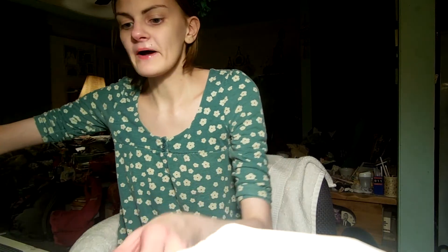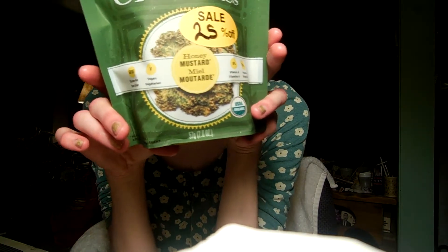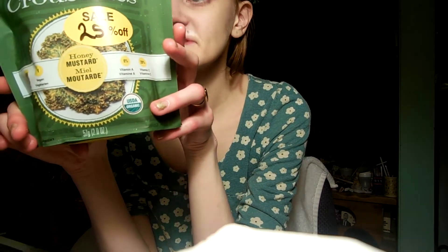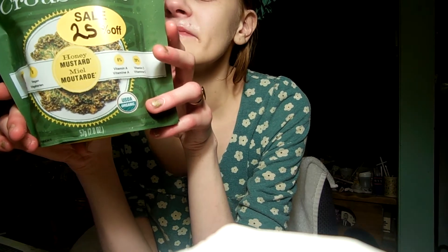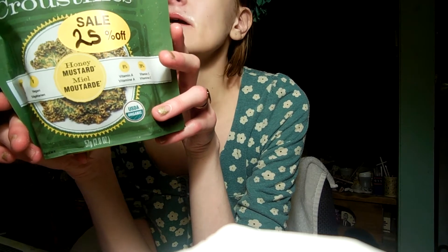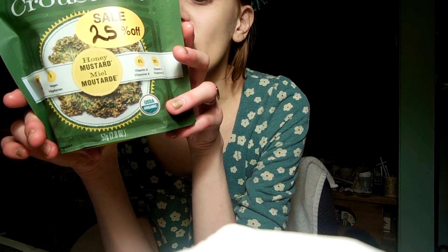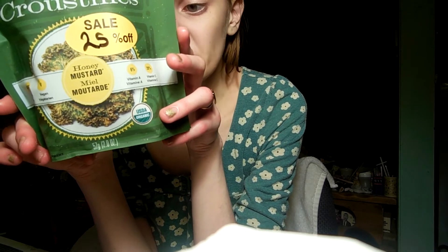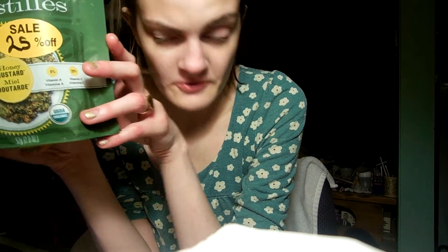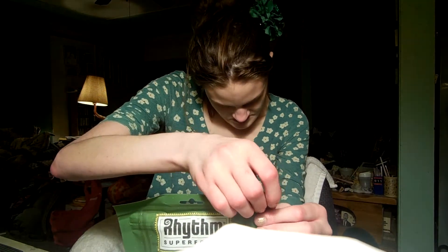Kale chips. I only bought them because they're on sale. They are called Rhythm Superfood Kale Chips flavored with Honey Mustard. Per one packet — so this whole bag — it's 290 calories, 14 grams of fat, 1.5 grams of saturated fat, 340 milligrams of sodium, 30 grams of carbs, 7 grams of fiber, 11 grams of sugar, 12 grams of protein, 6% vitamin A, 20% vitamin C, 15% calcium, and 20% iron.